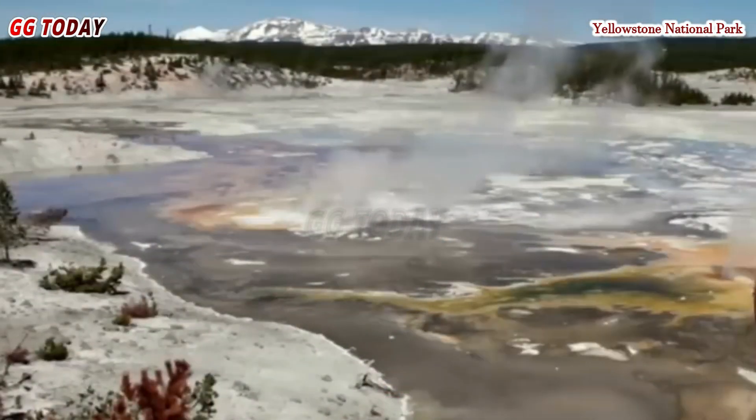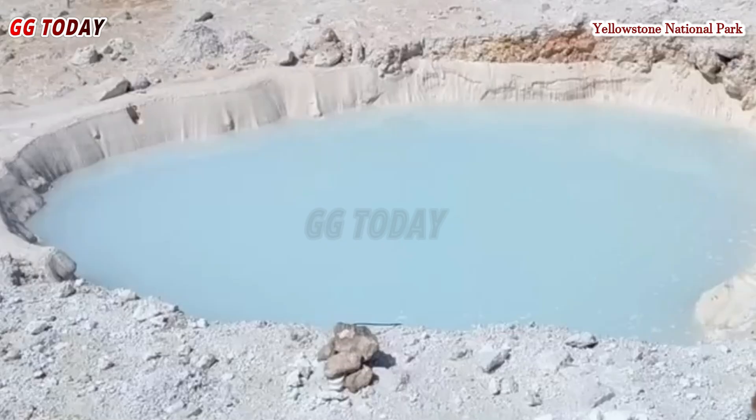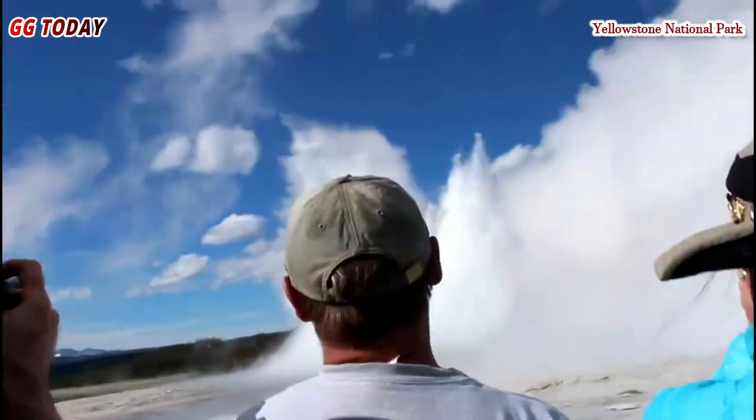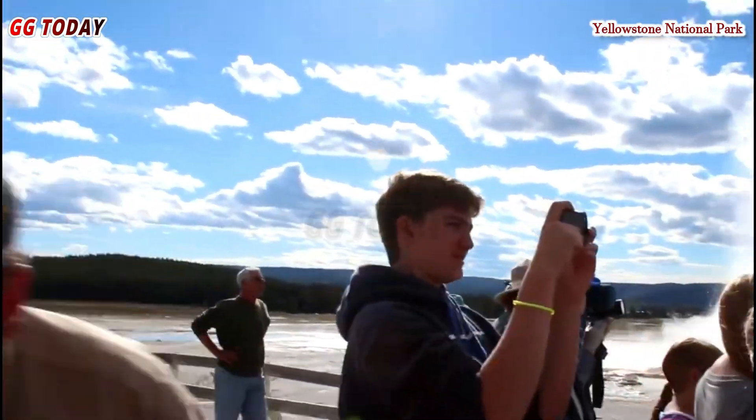The U.S. Geological Survey stated that the blue pool likely formed during a series of small eruptions between late December 2024 and early February 2025. This conclusion is based on collected satellite data, which indicates that no features appeared on the west side of Tree Island before the 19th of December 2024.